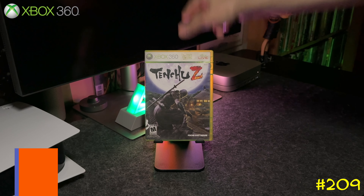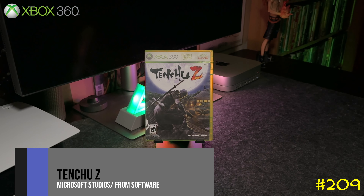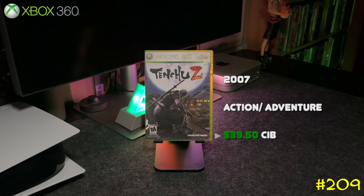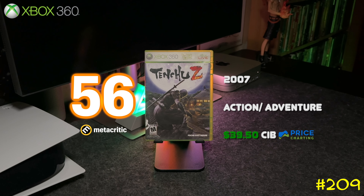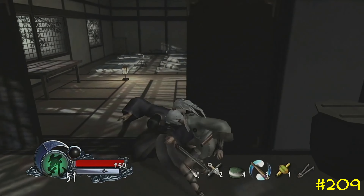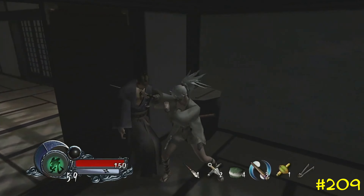At number 209 we got Tenchu Z by Microsoft and FromSoftware — from the creators of Dark Souls. This one is exclusive to the Xbox 360 and I always like to pick up FromSoftware games — they always go up in value. At one point this game was over 50 bucks.